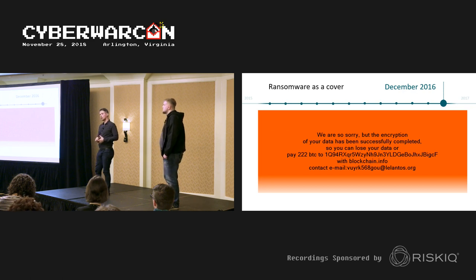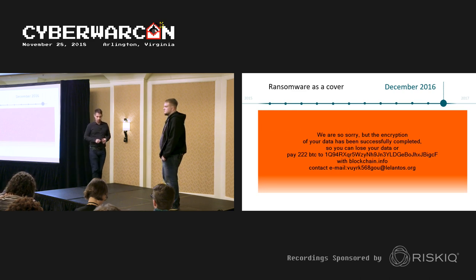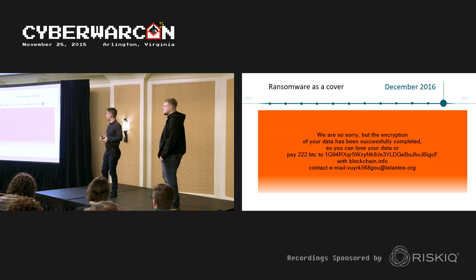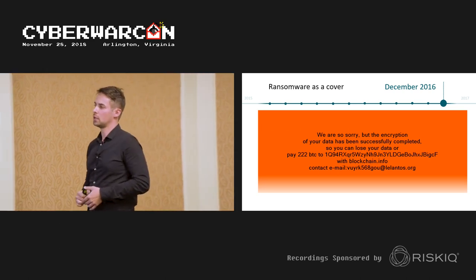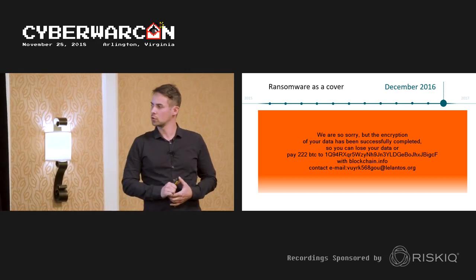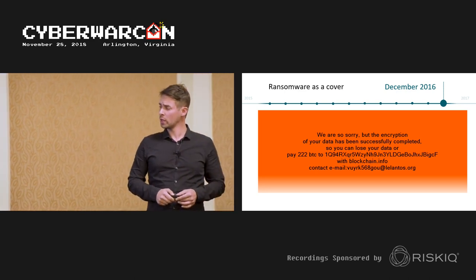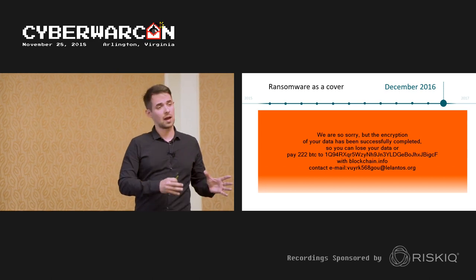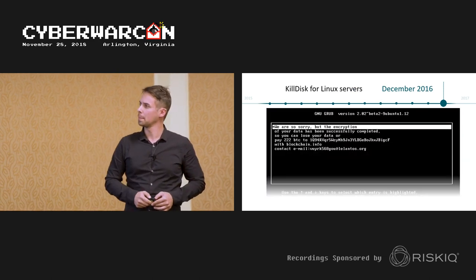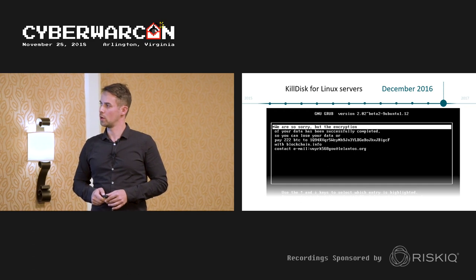The attackers masqueraded their destructive functionality as ransomware, but the KillDisk components had no way of decrypting files if a ransom had been paid. The demand was also a ridiculous 222 Bitcoin — about $250,000 at the time — leading to the conclusion it was more of a disguise. There was also a Linux version implemented as a GRUB loader.